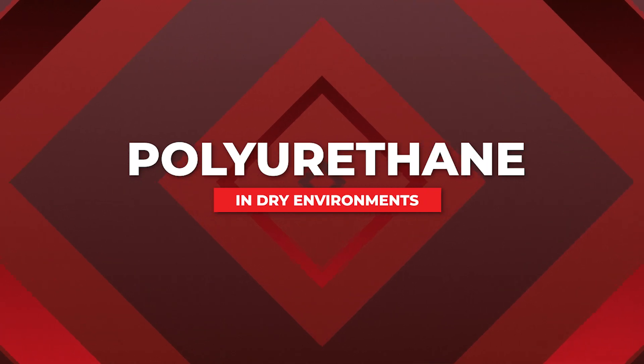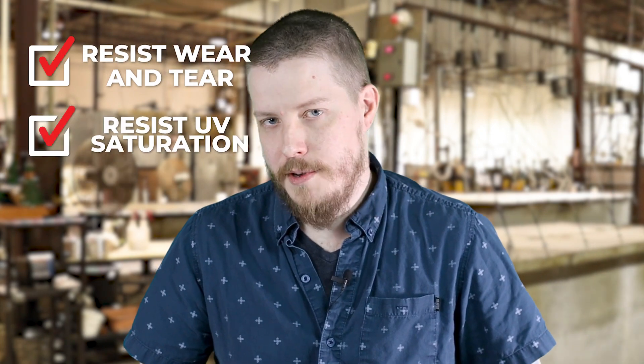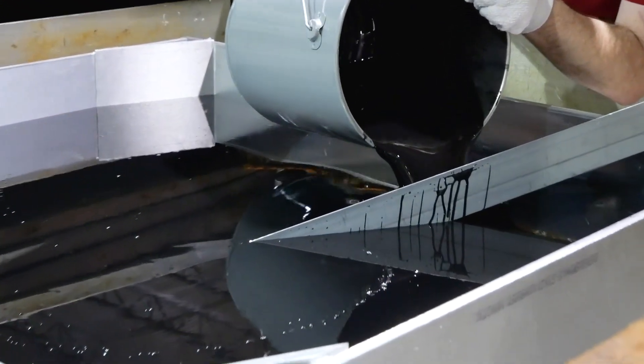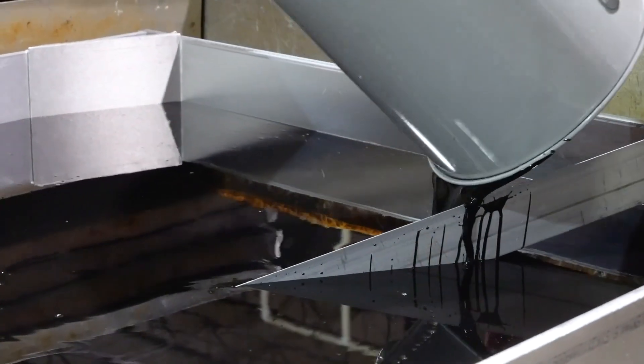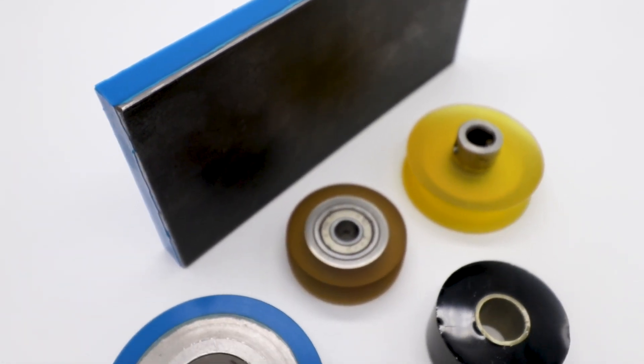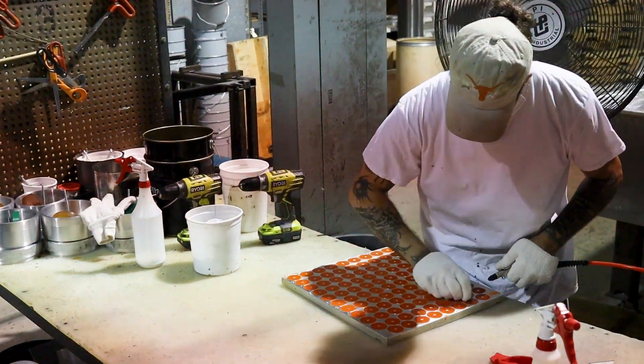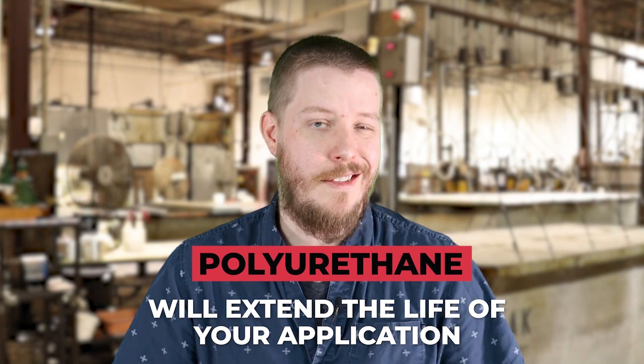Urethane performs great in dry environments. At PSI Urethanes, we can custom formulate to resist wear and tear, UV saturation, and abrasion resistance. Compared to other rubbers and plastics, urethane will last longer in dry environments, giving the customer peace of mind for longevity in their part. Other materials' physical properties will deteriorate a lot faster — they can't handle the heat, the abrasion, and will start to crack. Longevity is important in a dry environment because it's a harsh environment, and other materials will tend to break down a lot faster, whereas urethane is going to extend the life of your application.